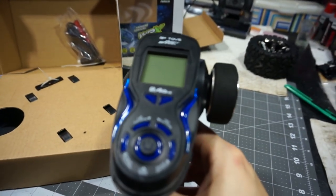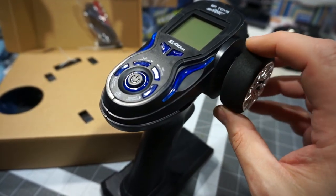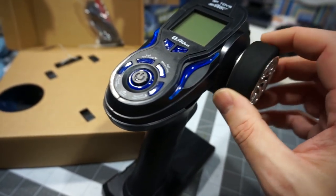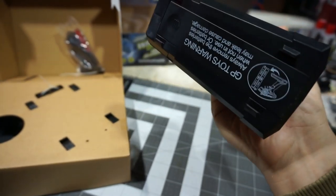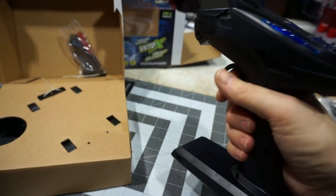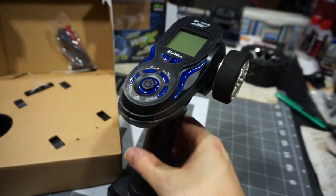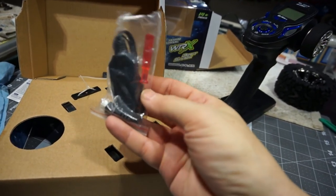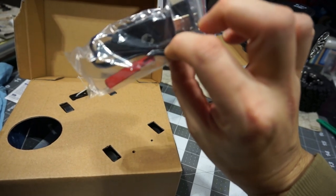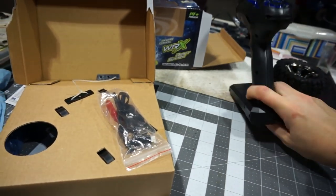Check this out — this is one of the nicest looking ready-to-run transmitters I've seen, ever. The LCD screen is cool. The plastics feel kind of low-end, but the design is really, really nice. Holy wow. This will be the USB charger and a little screwdriver. You can actually get at the batteries without the screwdriver, so the screwdriver must be for working on the car.